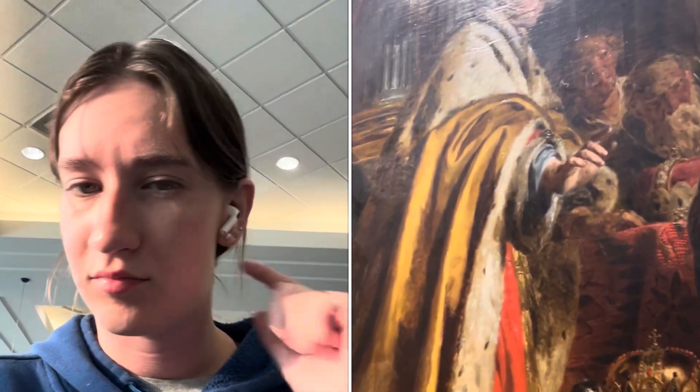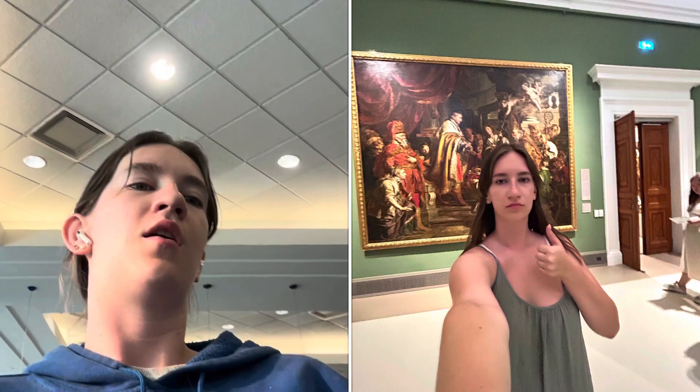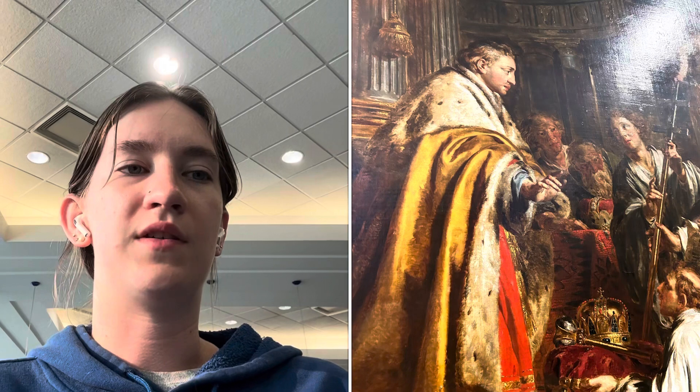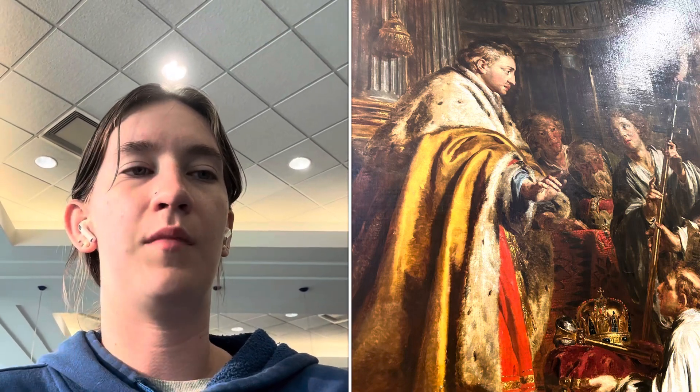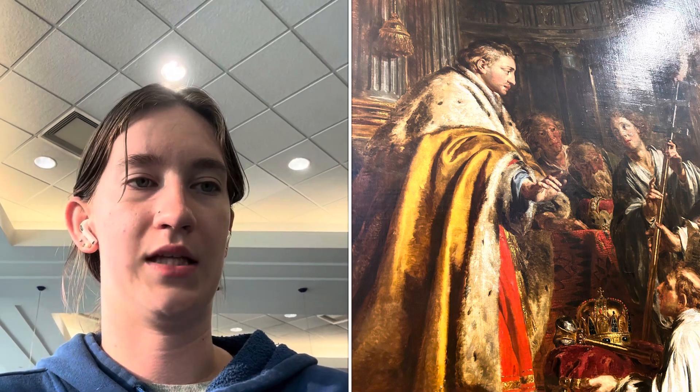The city and country it was made in is probably Leuven, Brussels. The full location is the Museum of Fine Arts in Budapest, Hungary. The artist responsible for the work is Pierre-Joseph Verhagen. The artist's nationality is Flemish, the medium is oil on canvas, and the period is Romantic.